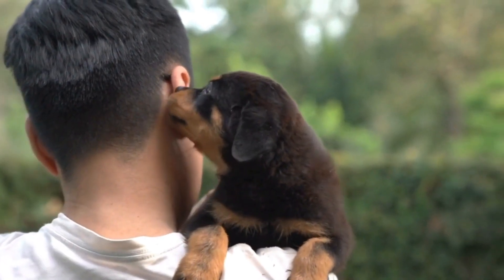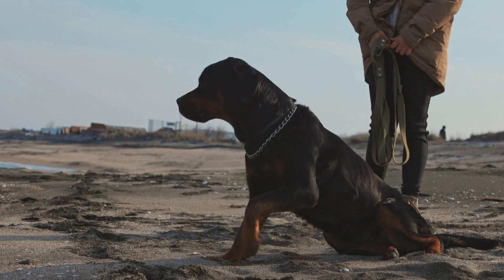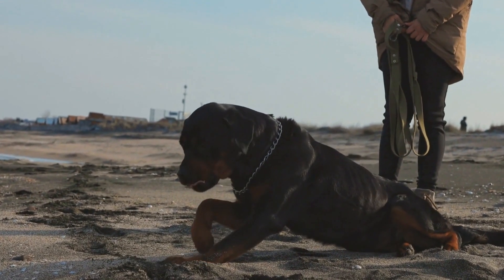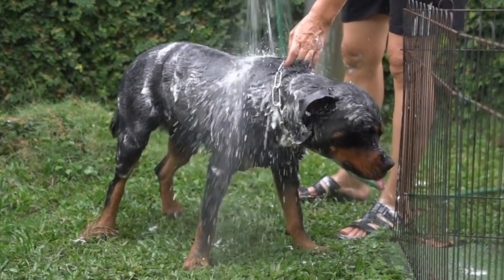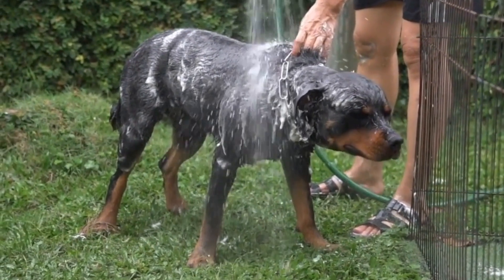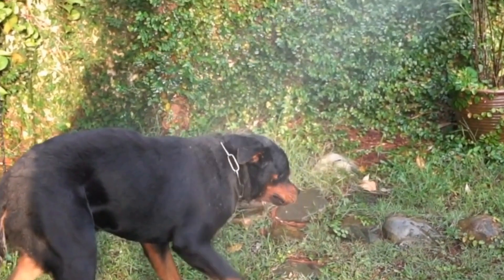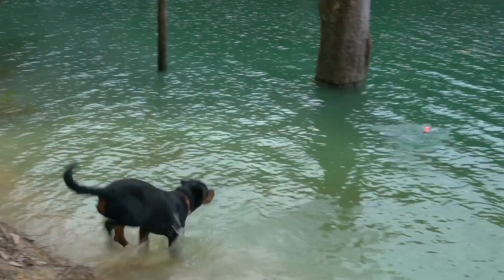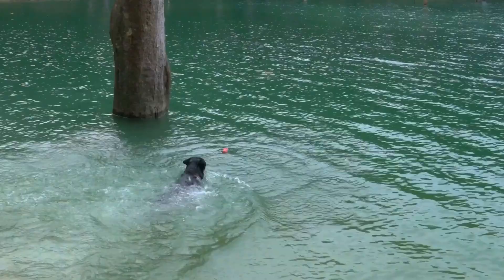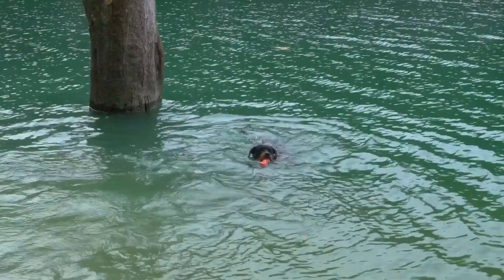Rottweiler Tail Docking Alternatives: Exploring Options. Rottweilers are majestic and loyal companions. With their strong and muscular build and their distinct markings, it's no wonder this breed is so widely loved. However, one aspect of Rottweilers that has sparked controversy over the years is tail docking. In this video, we will explore alternative options to tail docking for Rottweilers, diving into the pros and cons of each.